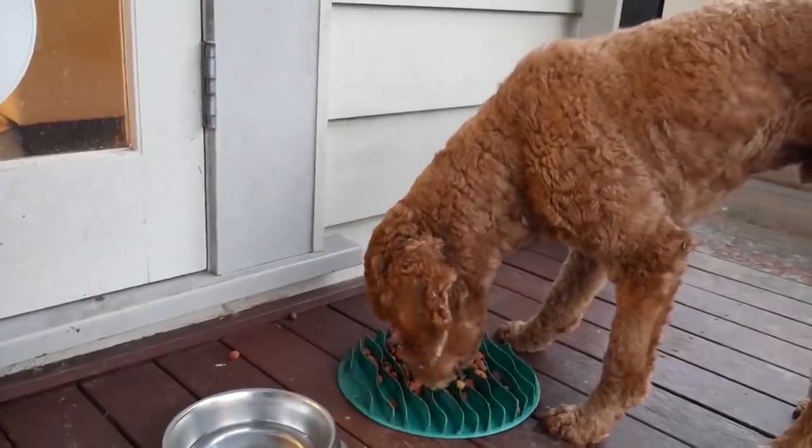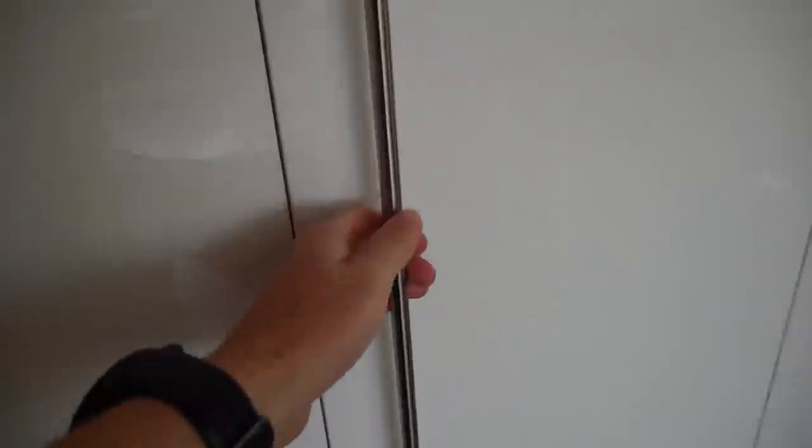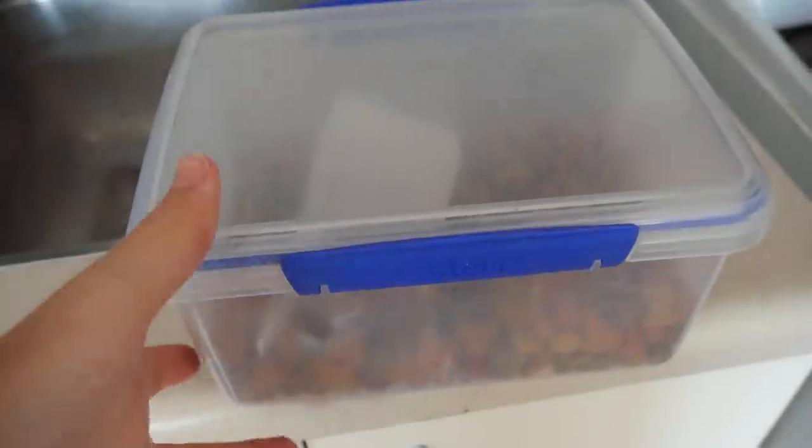Every day my dog Max needs to be fed. That means every day we have to go to the cupboard, get his food out and give him the food. That got me thinking — what if I could teach Max to open the cupboard, get his food out and feed himself?